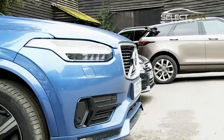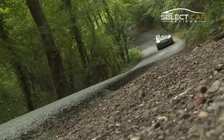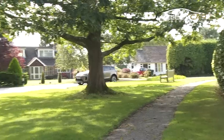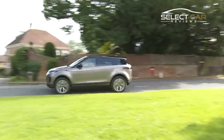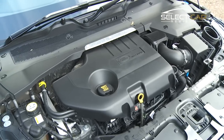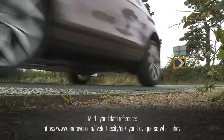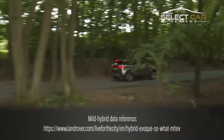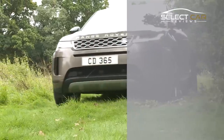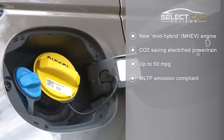The Evoque's all-new mild hybrid drivetrain means running costs are no longer the dirty word they once were with SUVs. According to Land Rover, the new efficient electrified powertrain means up to 8 grams per kilometre of CO2 saving, engines shutting off at speeds below 17 kilometres per hour, and up to 140 newton-metres of electric torque, giving a healthy 6% fuel saving, all in line with WLTP regulations. Land Rover have quoted around 50 miles to the gallon for the entry-level diesel automatic, with 37 miles for the petrol equivalent.